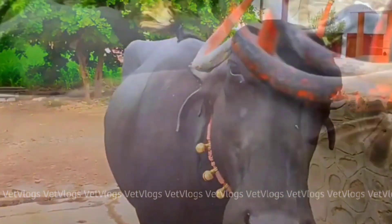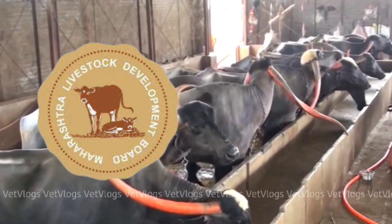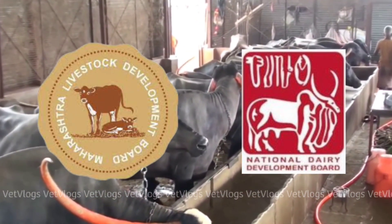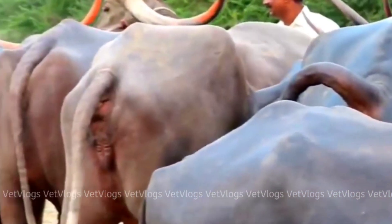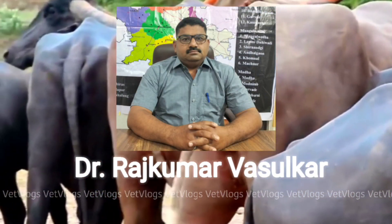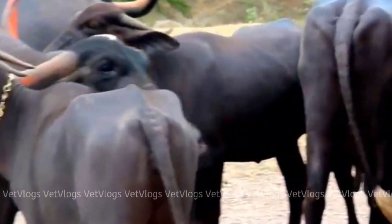The Pandrapuri Breed Improvement Program is being run by MLDB, the Maharashtra Livestock Development Board, with the help of NDDB, the National Dairy Development Board. The project coordinator of this project is Dr. Rajkumar Vasulkar. Dr. Vasulkar will now tell us about this project and its achievements.